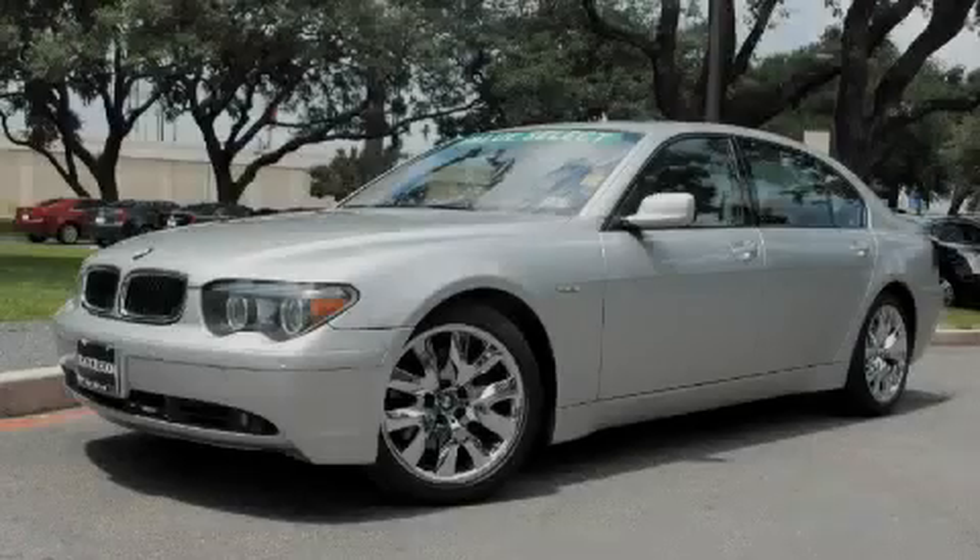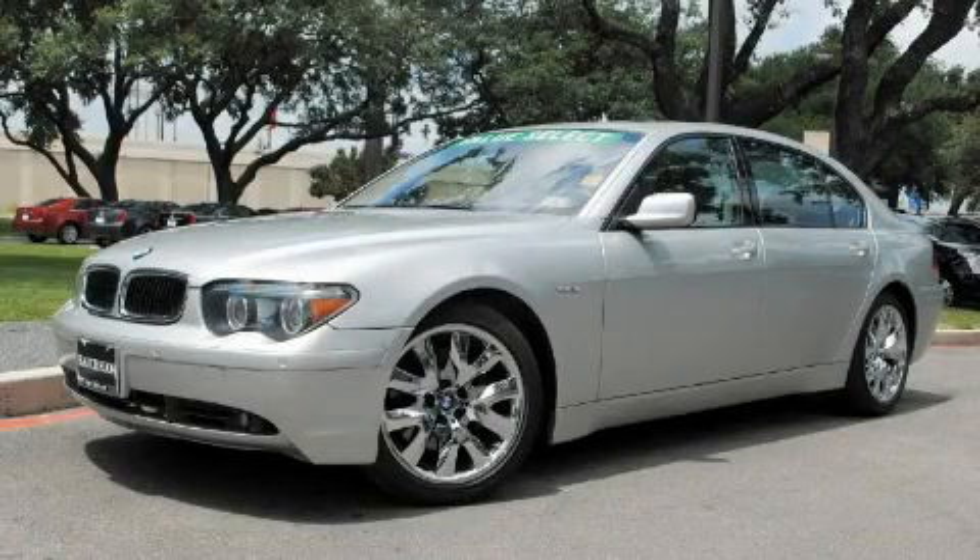Not to mention that this BMW qualifies for the Carfax buyback guarantee. Contact us today to arrange your test drive.